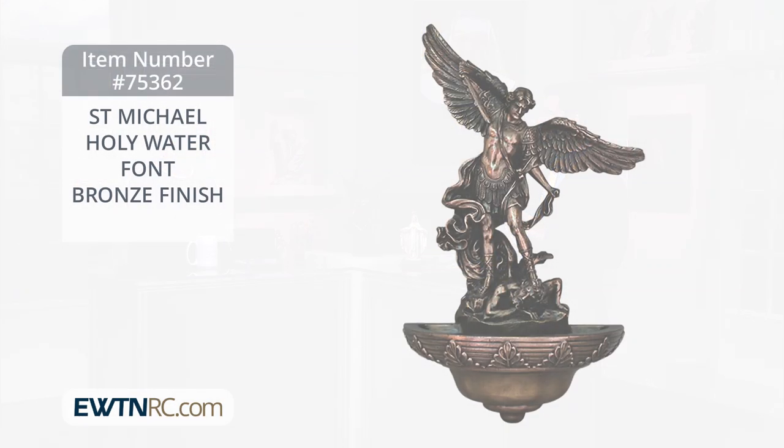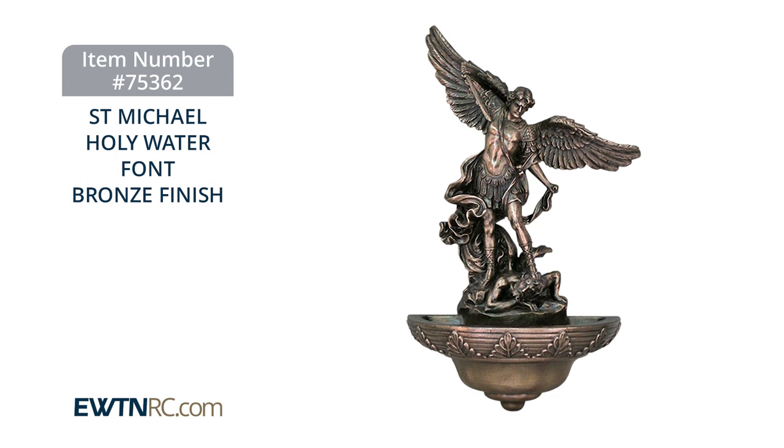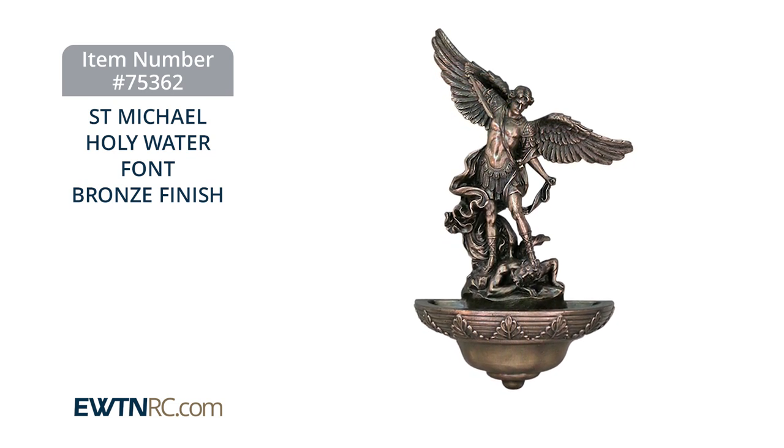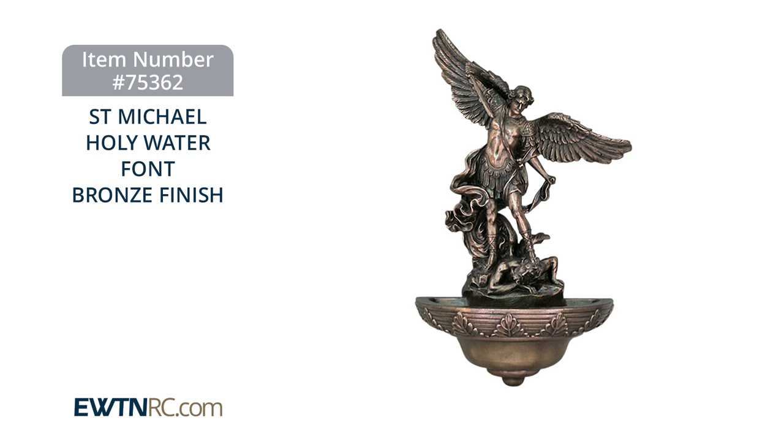It's very beautiful, and it reminds us that when we make the sign of the cross in the name of the Father and of the Son and of the Holy Spirit, not only are we renewing our baptismal vows, but we are also putting the shield of Christ on ourselves, which is a tremendous repellent to the demons. It's critical to engage in spiritual warfare, which is why I love that St. Michael is the one who's on this holy water font.